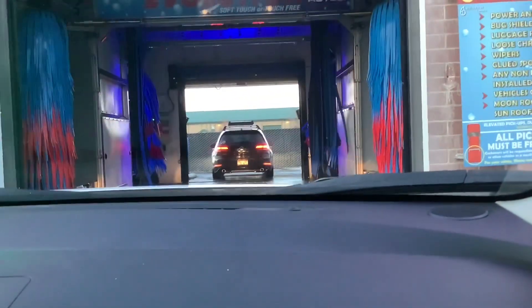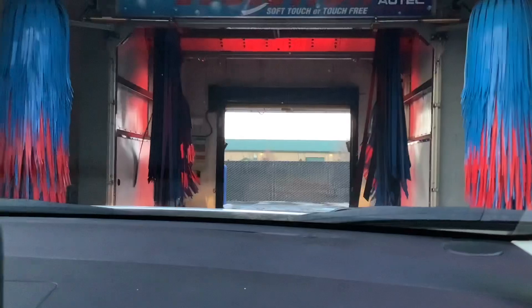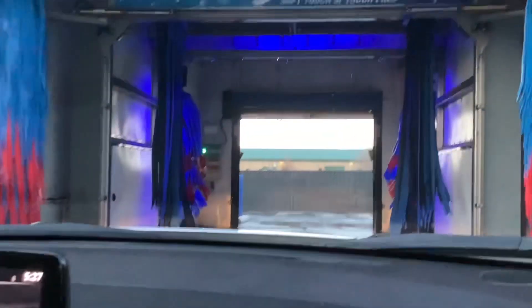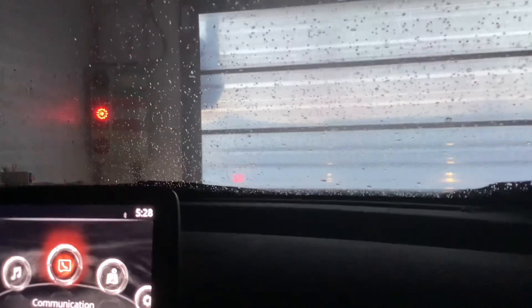The guy ahead of us is exiting and we're entering — he's taking his sweet time finishing his blow dry. Let's see what this thing does. We'll just go in. Okay, so no undercarriage blast up front — it looks like it's right here in the middle, and the door is closed. It's all prepared, like 'I'm really gonna get you.'